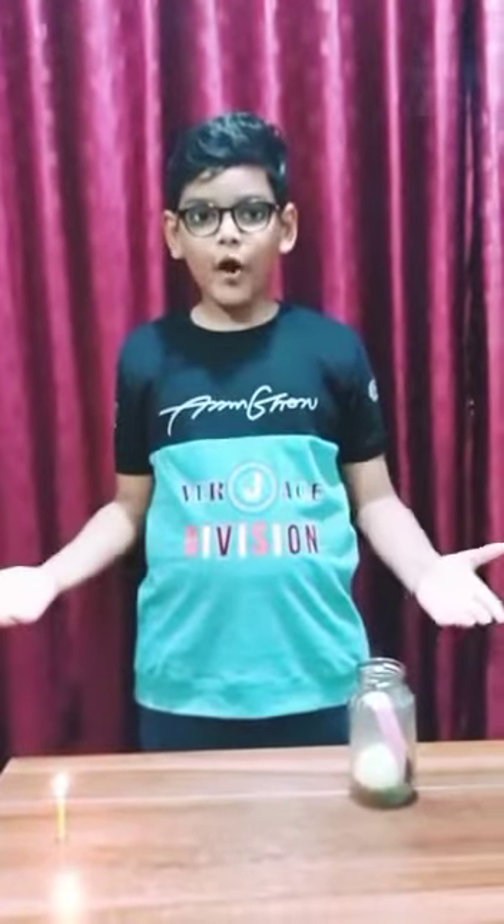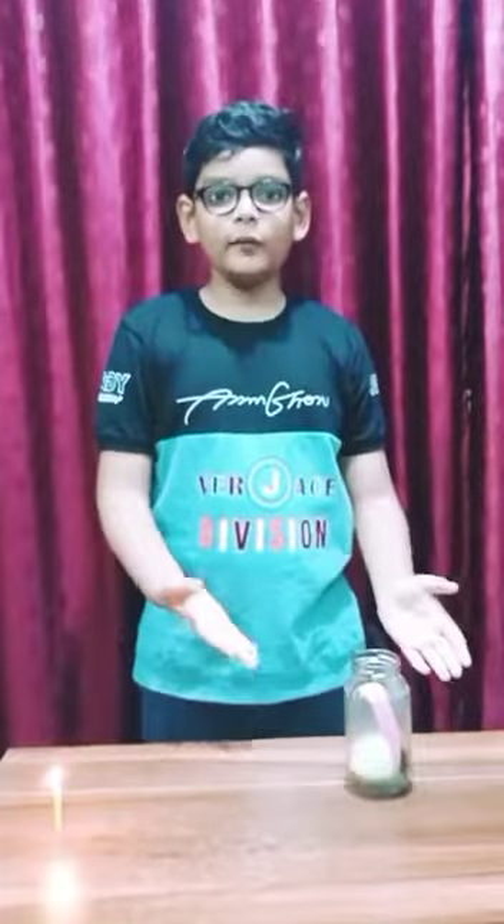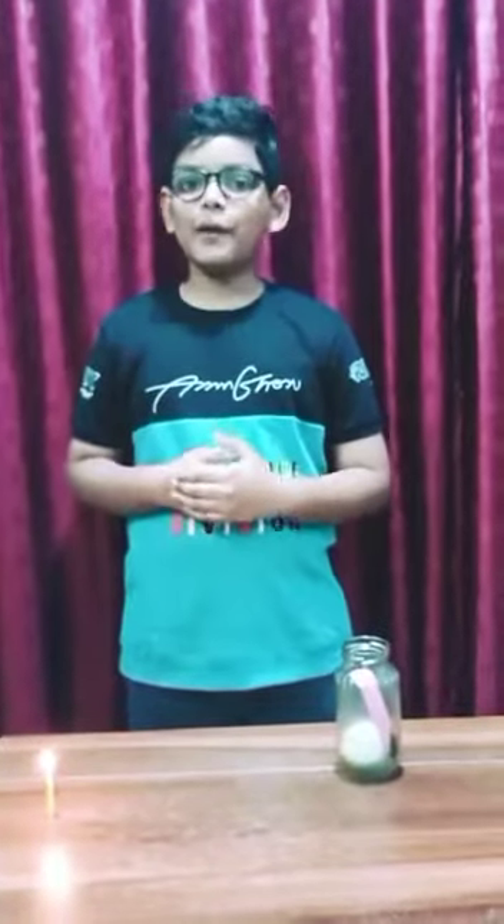Wow! It was amazing to see that the atmospheric pressure pushed the egg down inside the bottle as the air inside the bottle had left the bottle. I hope you liked the experiment. Thank you.